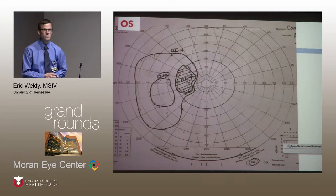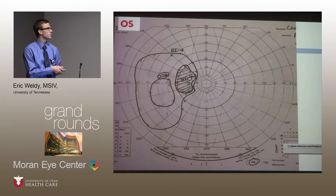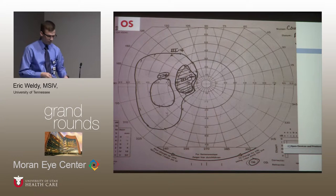Additionally, a visual field was done. It was automated at first, but there's total depression in the central 24 degrees of vision. As a result, a Goldmann visual field was performed. In the left eye, you can notice a paracentral island of vision remaining temporally.